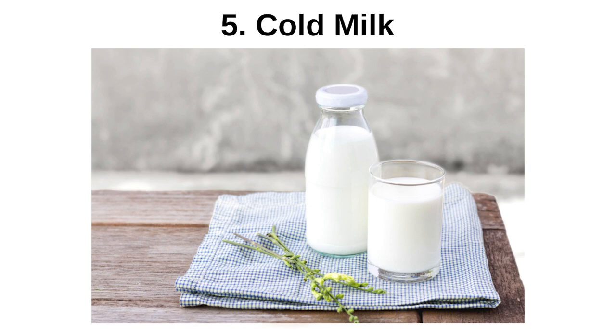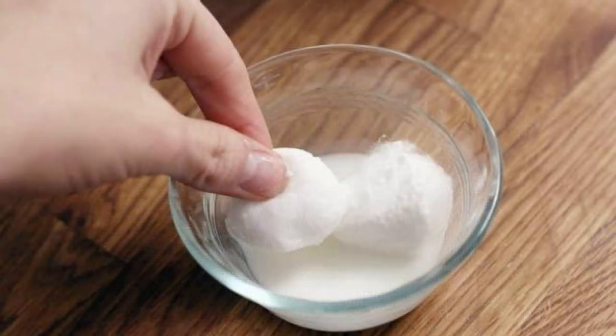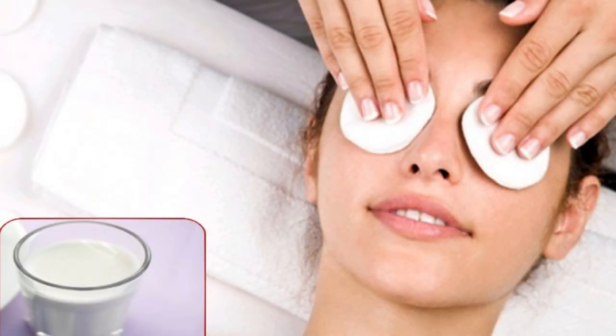Cold Milk: Milk application is another method that can help with eye itching. A piece of cotton is dipped in cold milk and rubbed around the eyes. If this method is repeated morning and evening, it helps to reduce itching.